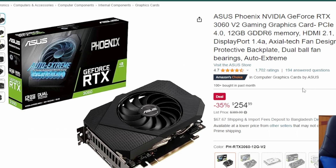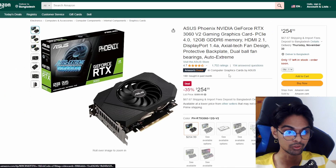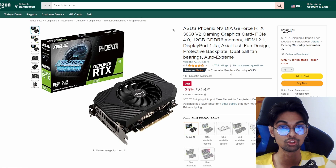We also got the Asus Phoenix NVIDIA GeForce RTX 3060 V2, also coming at $254. Previously it was $389, so it's a huge decrease - 35% is no joke. That's a Black Friday deal for you.